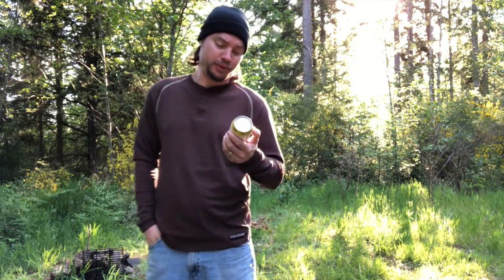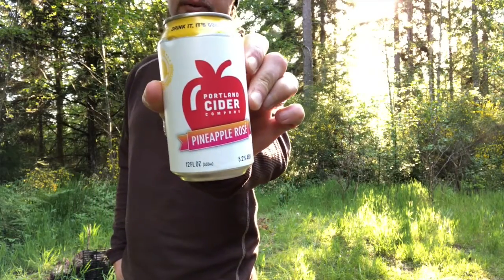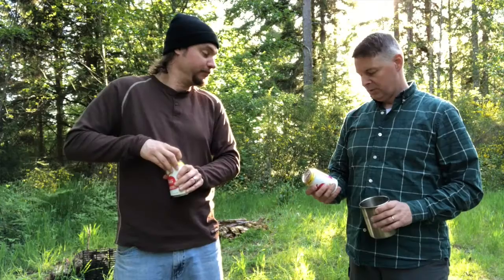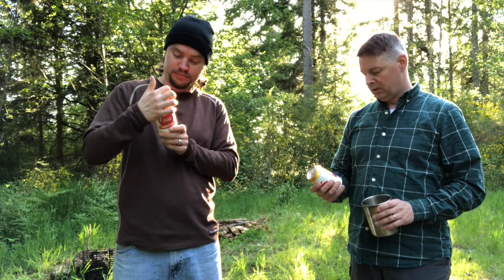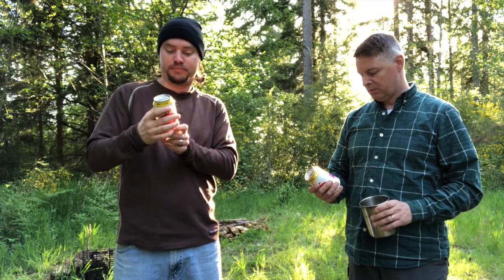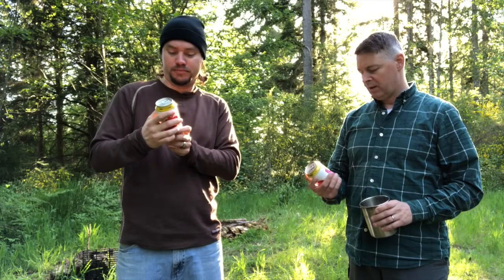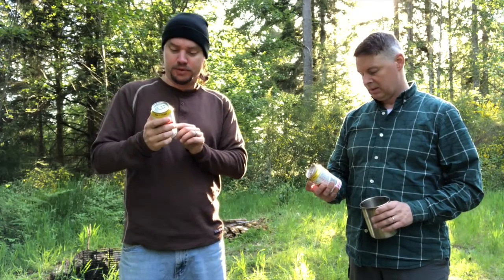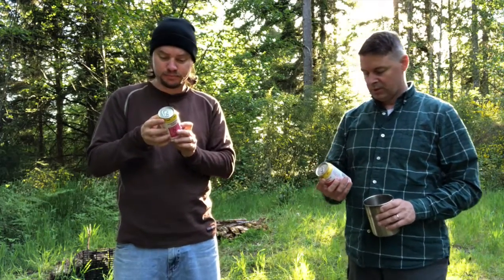We're gonna be doing the Portland Cider Company. It's a pineapple rosé cider, 5.2% alcohol by volume, bursting with juicy fresh pineapples with a naturally pink hue from a splash of Northwest grown blueberries. So pineapple blueberry cider. I don't know what kind of apples it uses — 100% Pacific Northwest apples.